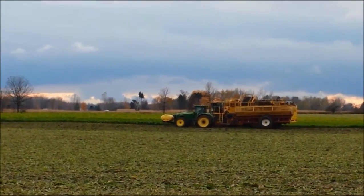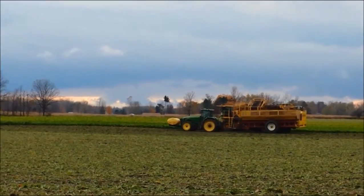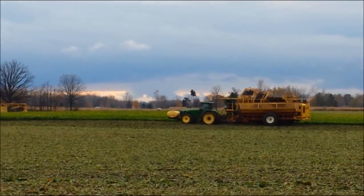I've recently been told it's illegal to bait the deer now, but that food plots are okay. So people are doing this for food plots for the deer.